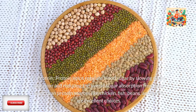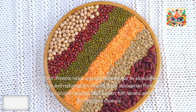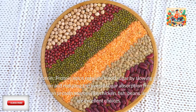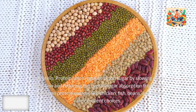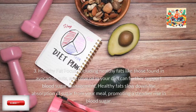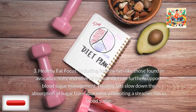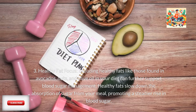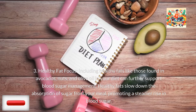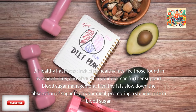Second, protein. Protein helps regulate blood sugar by slowing down digestion and reducing the overall sugar absorption from your meal. Lean protein sources like chicken, fish, beans, and lentils are excellent choices. Third, healthy fats. Including healthy fats like those found in avocados, nuts, and olive oil can further support blood sugar management. Healthy fats slow down the absorption of sugar from your meal, promoting a steadier rise in blood sugar.